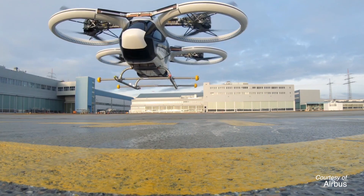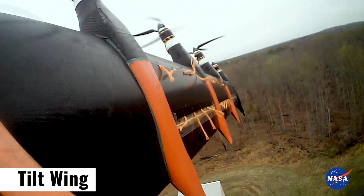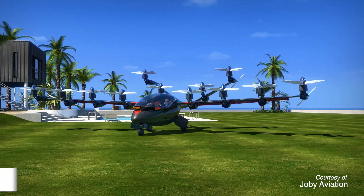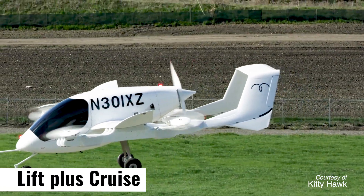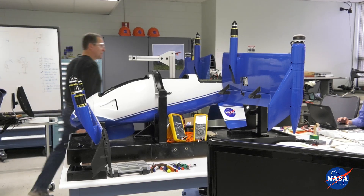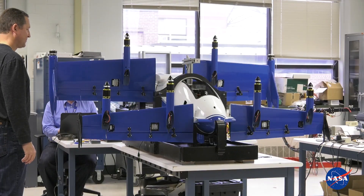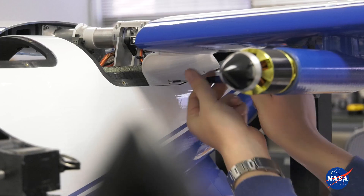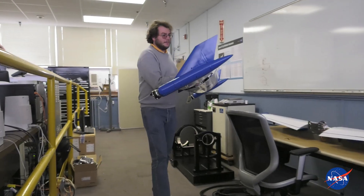There are literally dozens and dozens of concepts being fielded out there: tilt wing, tilt duct, tilt rotor, lift plus cruise, tail sitters — all kinds of variations on what you can do. This series of test beds that we're going to be building — this first one is a tandem wing, but it's truly a modular test bed where you can change the configuration easily.